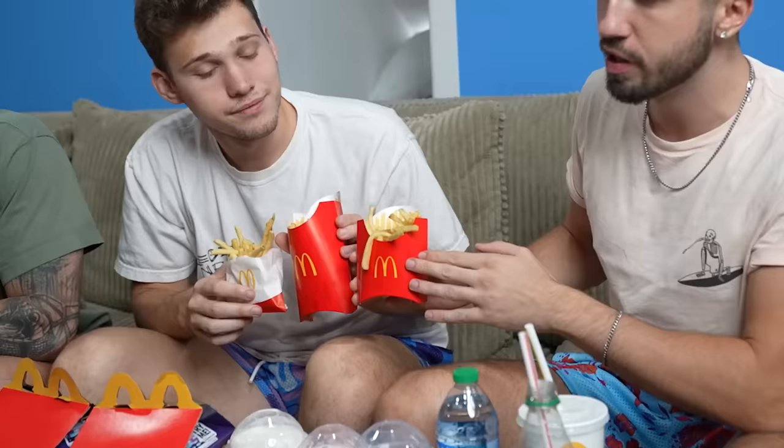I'll have some more then. Back home, this size is closer to a large. What? You're getting scammed.